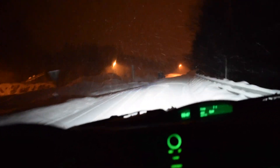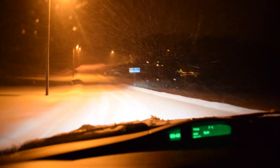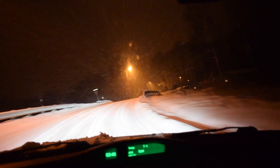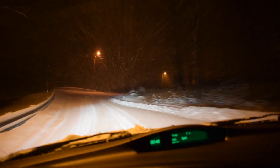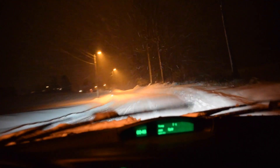Staying in second gear because it's so steep — if I try third it will bog down and I'll have to change down, and then I might spin and get stuck. If I get stuck I have to reverse all the way down. The revs are at around 2500, so I have a lot of torque, but a lot of torque doesn't mean I have traction. You will be able to hear the turbo spool at least.